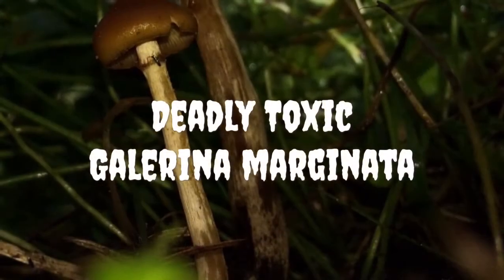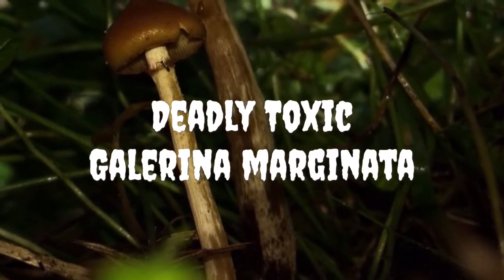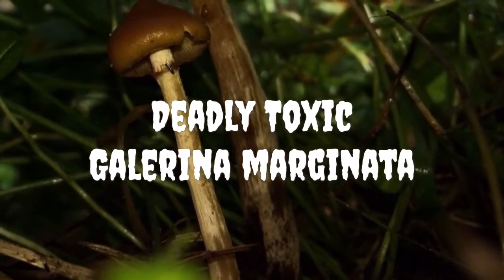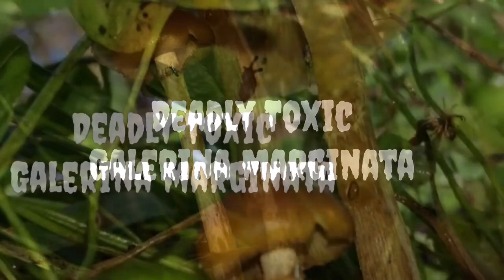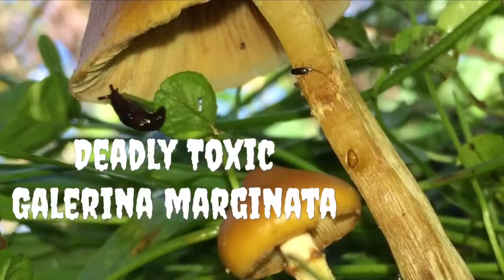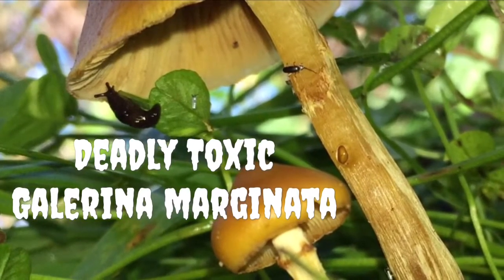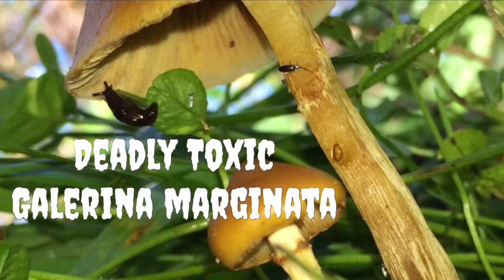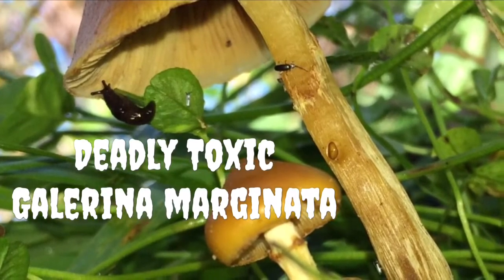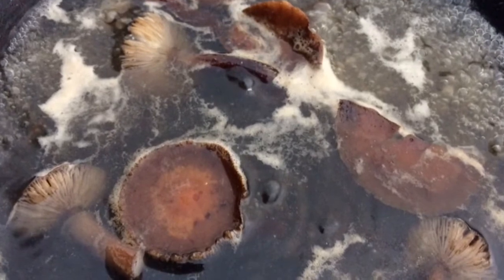Honey mushrooms will drop a white spore print while the Galerina will drop a rusty brown spore print. Keep in mind, it is quite likely to find these two species growing right next to each other on the same log. Make sure to cook Armillaria species well, as this is one of those genera with mild toxins which will be removed through the cooking process and rendered edible.